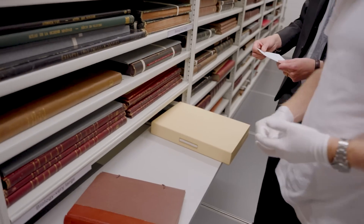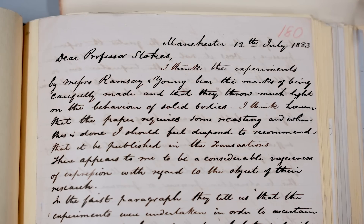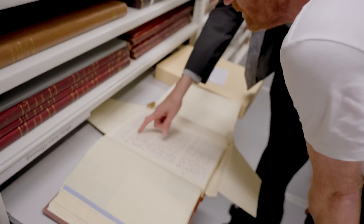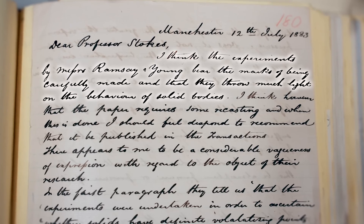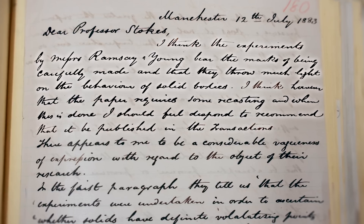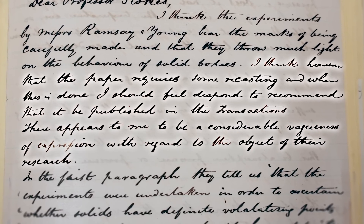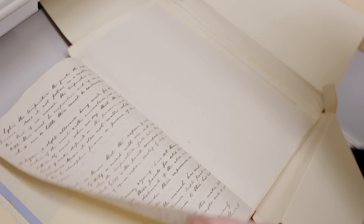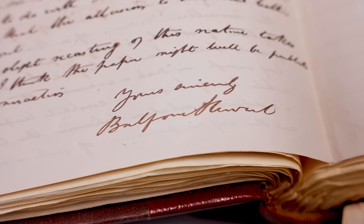Shall we start with the referee's report? So this is Referees Reports, Volume 9, pages 180 to 181. It's a big one — longhand, not a printed form. This is sent from Manchester, 12 July 1883, to George Gabriel Stokes, describing the experiments by Messrs. Ramsay and Young. Keith reads: 'I think the experiments by Messrs. Ramsay and Young bear the marks of being carefully made and that they throw much light on the behaviour of solid bodies. I think, however, that the paper requires some recasting, and when this is done, I should feel disposed to recommend that it be published in the Transactions. There appears to me to be a considerable vagueness of expression with regard to the objects of their research.' So the author of this referee's report is Balfour Stewart — a very good Fellow of the Royal Society. Good mathematical physics going on here.